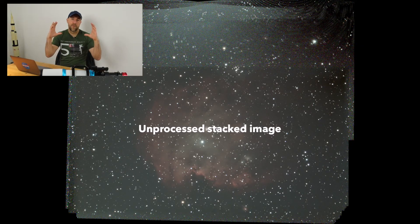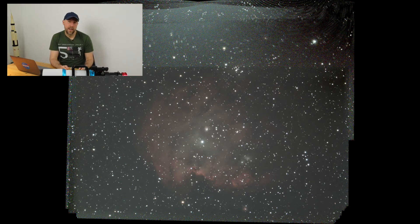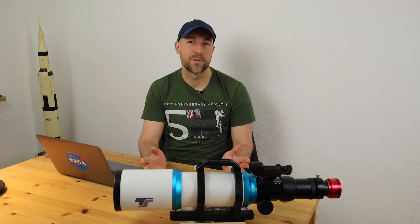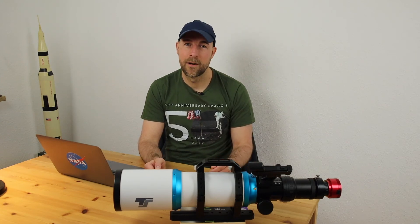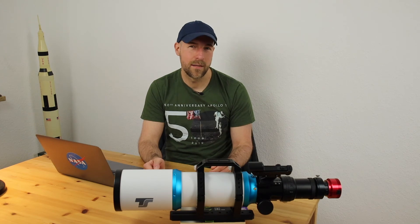Before showing the final result, I want to show you how my stacked unprocessed image looked. I first focused on the core structure of the monkey head nebula, then collected further subframes of the upper part to get even more signal of the nebulosity. And now here is my final image of the monkey head nebula, NGC 2174.